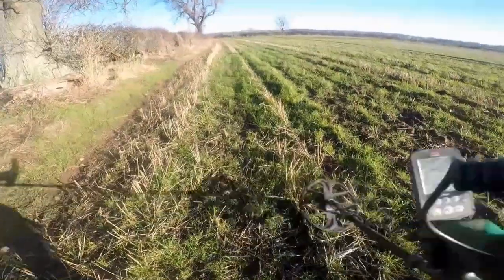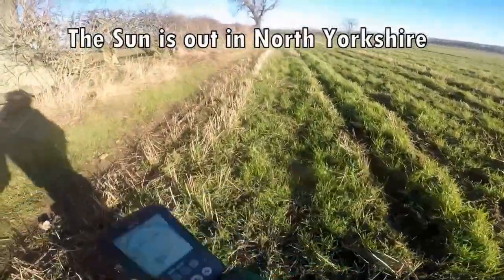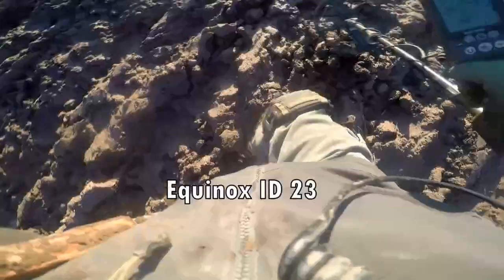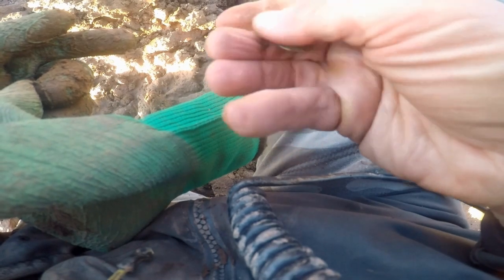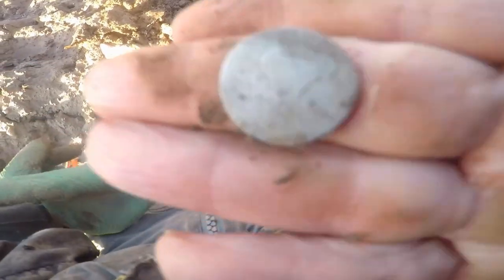Going back centuries, it's all hardcore — can't detect on it, but either fields have produced Roman finds. On a beautiful day for detecting, absolutely gorgeous. I know it's silver... oh, it's a Victoria! A Victorian sixpence in the middle of a ploughed field — that'll do.